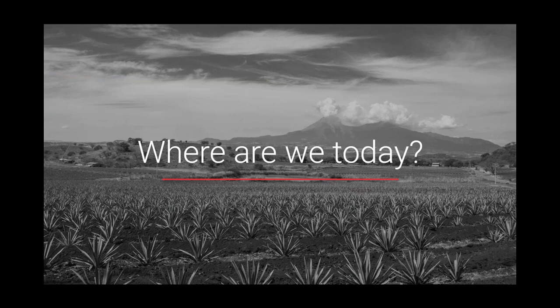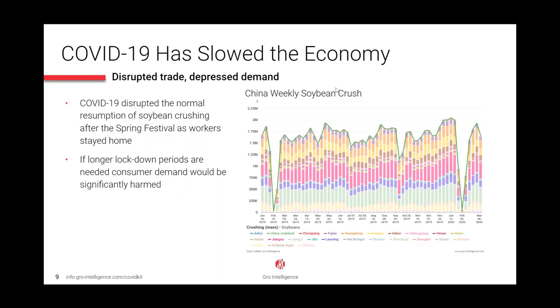We'll show you how the data analyses and models in the monitoring kit help paint a picture of where global agriculture is today, two months into the coronavirus outbreak. I'll start with China, where COVID-19 hit during the Lunar New Year holidays — right when consumer demand in China would normally peak. Lockdown suppressed consumer demand during the normally busy festive holiday period, and logistics stalled. The chart here shows the coronavirus' impact on economic activity in China, showing weekly soybean crush in the country broken down by province.